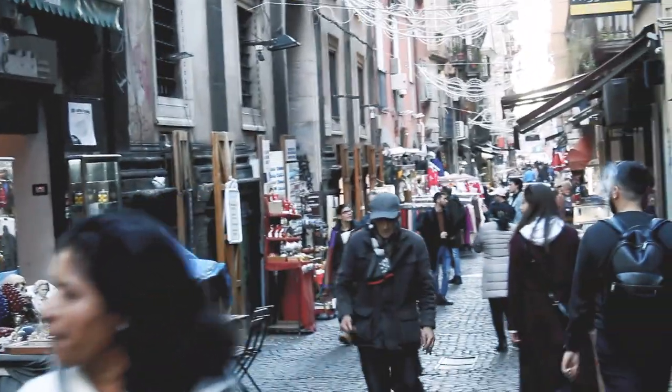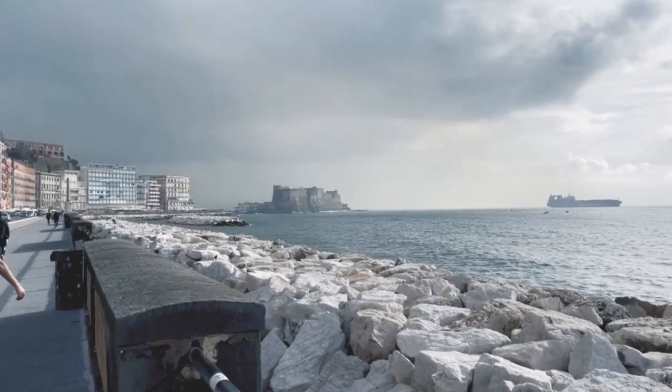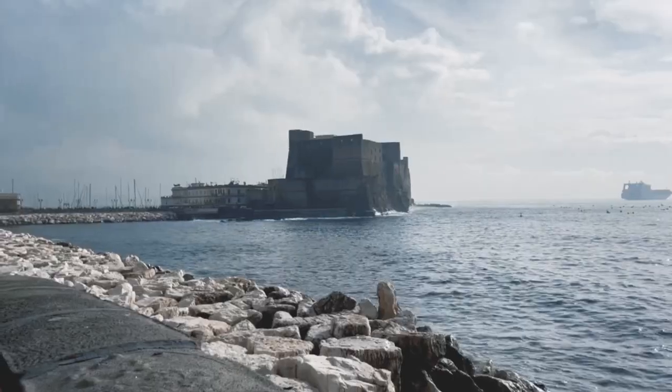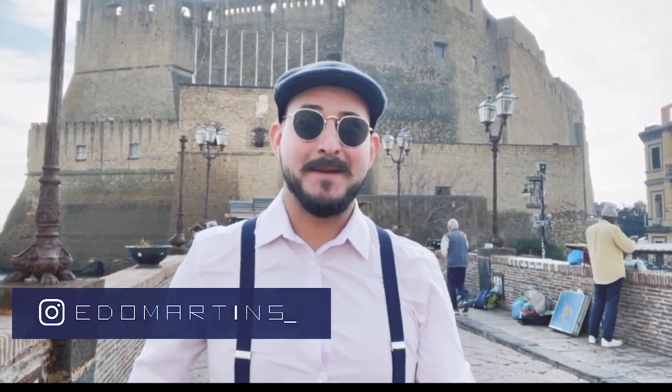We're gonna walk around the city of Naples, starting from the central station, walking towards the iconic Castel dell'Ovo. Hi, I'm Abdul Martins, and in today's video we're gonna explore this wonderful city in Italy, Naples.